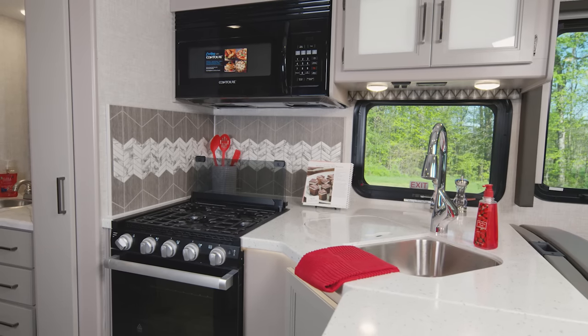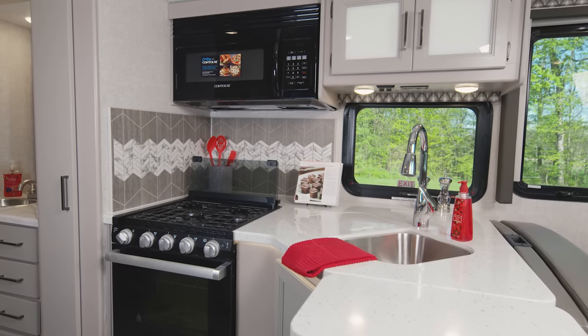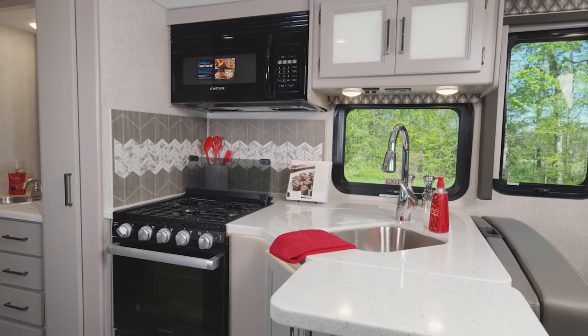You have a great kitchen in the 31C. These are solid surface countertops, by the way. There are covers for the sink when you need more counter space, and the 31C has this flip-up extension.